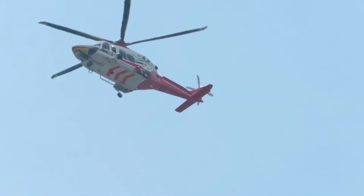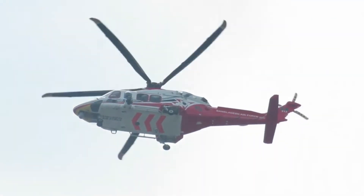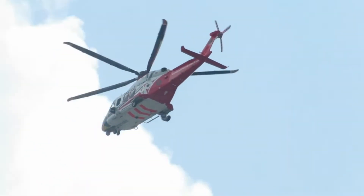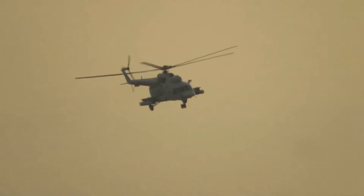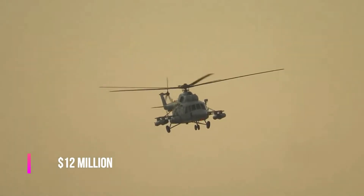The main users of the AW-139 are the Irish Air Corps, the UAE Air Force, the Qatar Air Force, and the CHC Helicopter Corporation. The maximum flight distance is 1,250 kilometers, and the maximum speed is 310 kilometers an hour. The cost of the AW-139 is $12 million.